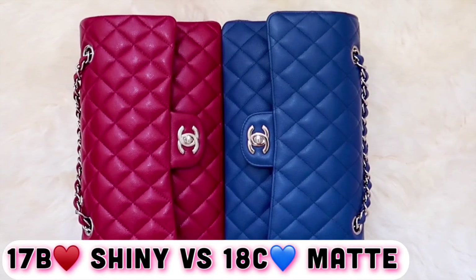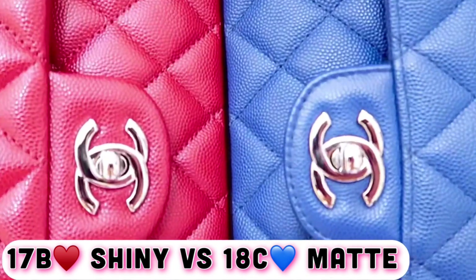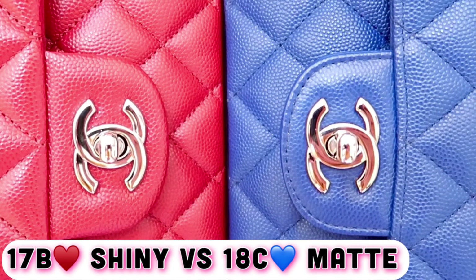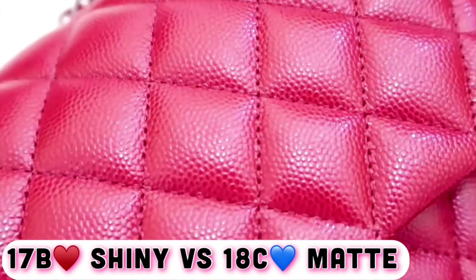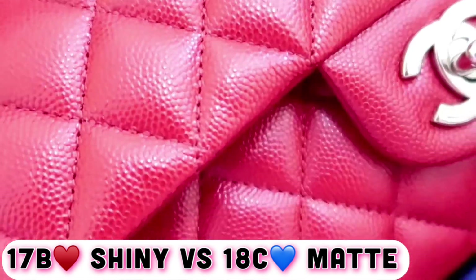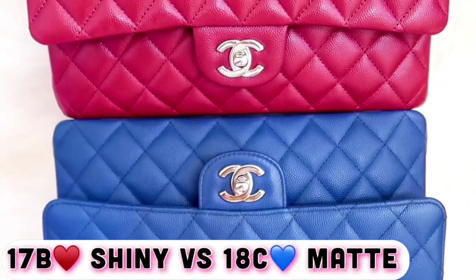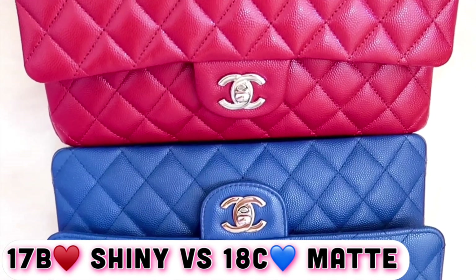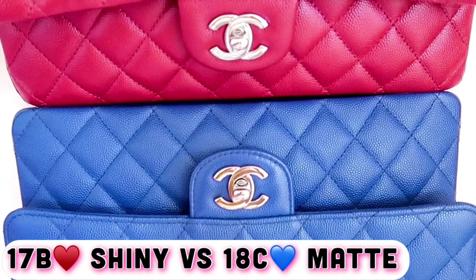I call these my 4th of July classic flap handbags. The 17B dark red caviar is very similar to my 19C bubble gum pink as far as leather texture and level of shine, whereas the 18C dark blue has a tough caviar leather texture with a matte finish. I actually treated my dark blue with leather lotion and sapphire creams just to add some moisture to it — I will go over this information later in the video.